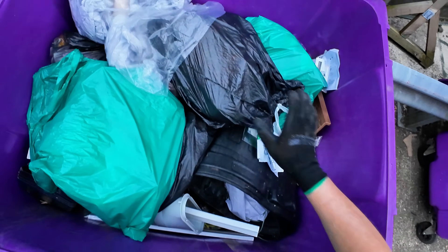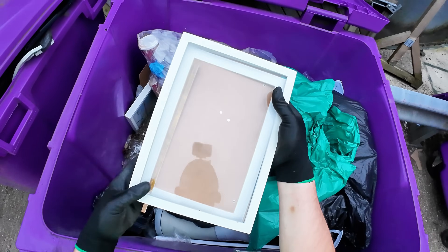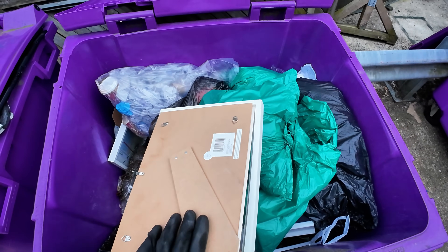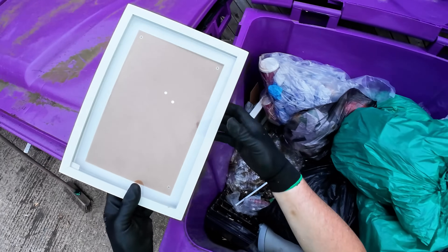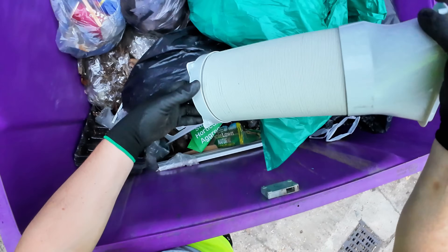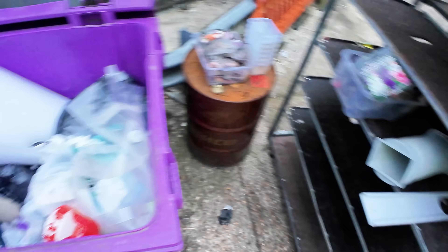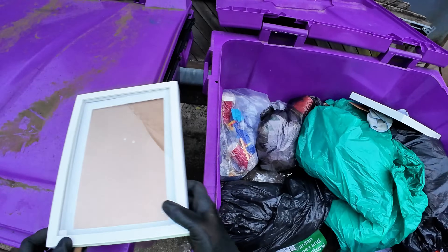Have a look in this bin. Nice picture frame there. There's another one - oh, that's busted. There's an aircon thing here - nice. I need that. It's a window adapter for an aircon unit. I need one of those. Let's put that in there.